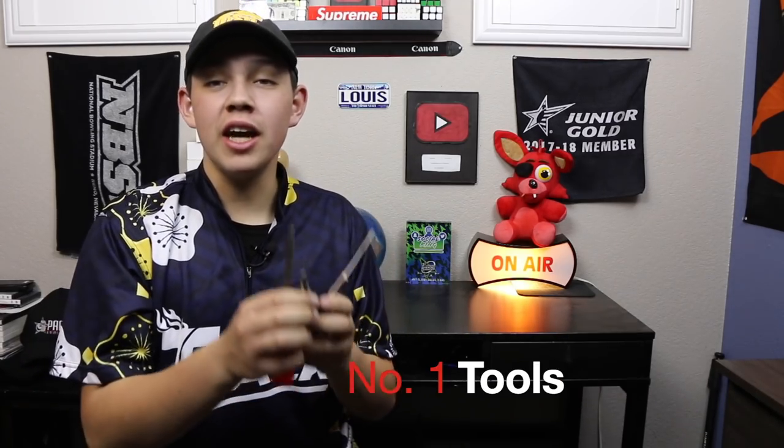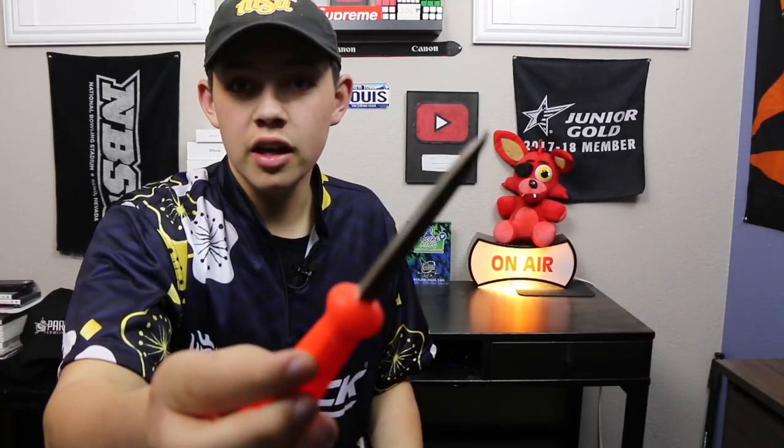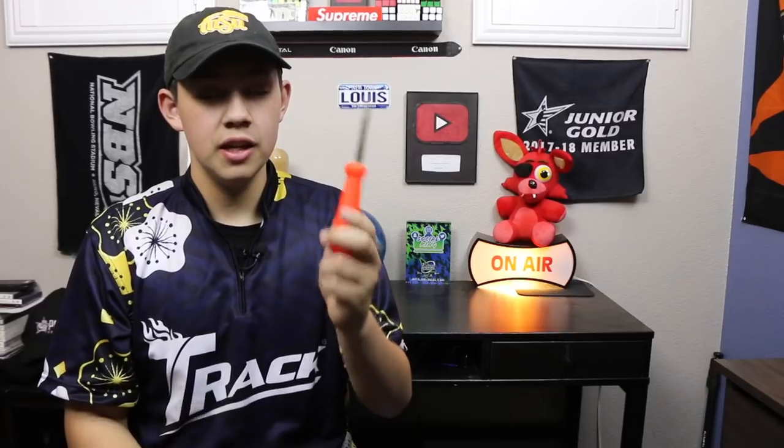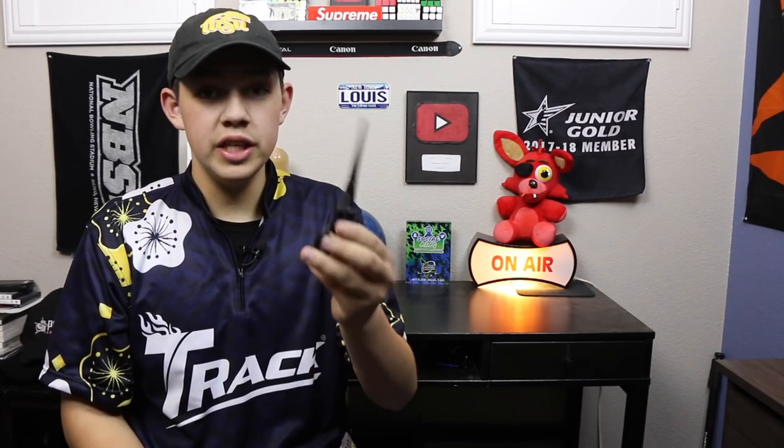My number one pick for a gift for a bowler is a good assortment of tools. Something all tournament bowlers need are a good set of tools — scissors, a screwdriver, even a chisel. These are good things to have in case the pro shop at the bowling alley is closed or they just don't have one. A chisel or good knife will work in case something's rubbing on your thumb or your ball doesn't fit right. I have two types of scissors — sharp ones for cutting tape and others for general use.